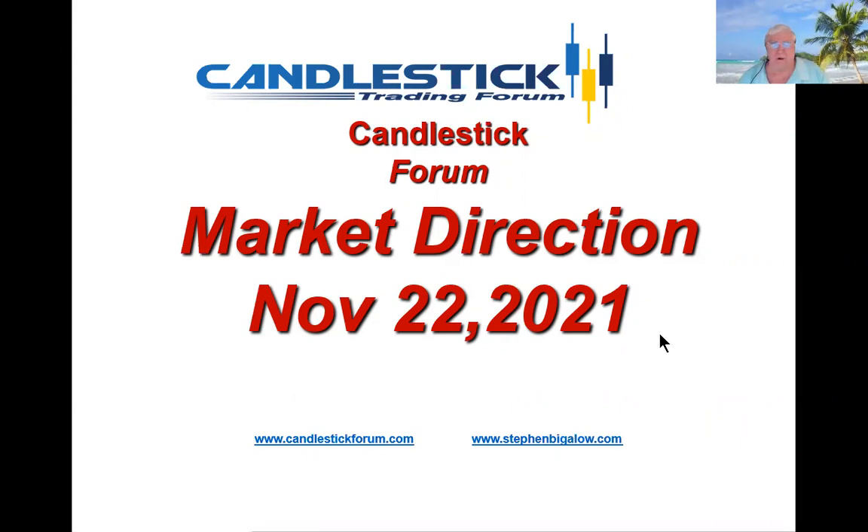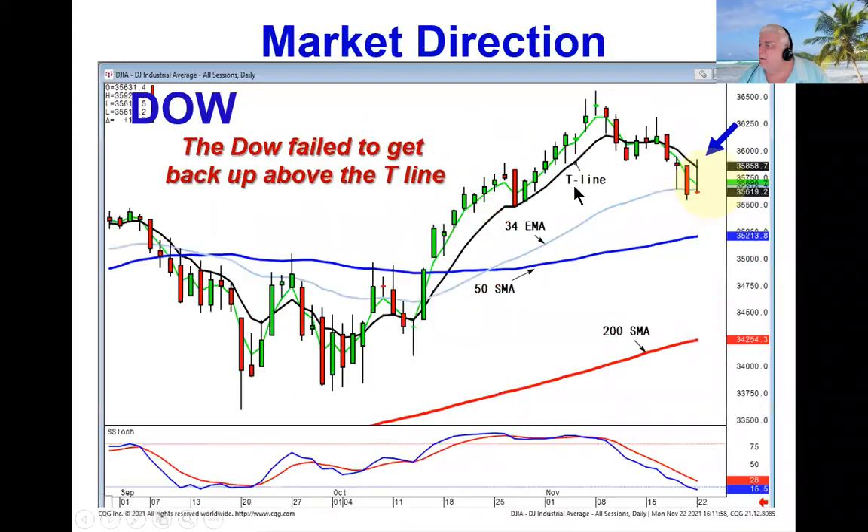We saw what would be a confirmed market reversal today. The Dow has been in a downtrend for the last couple of weeks. Today they traded it up almost 300 points. However, notice what the final result was — they couldn't close it above the T-line.